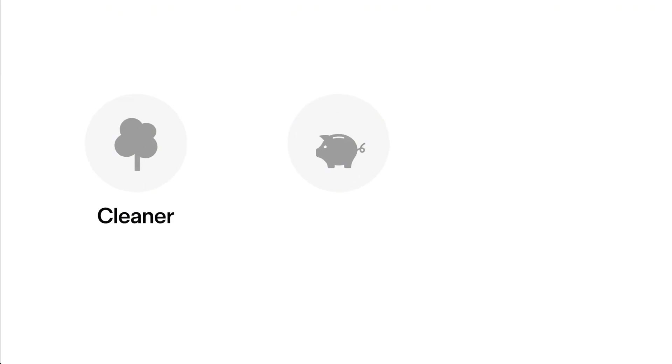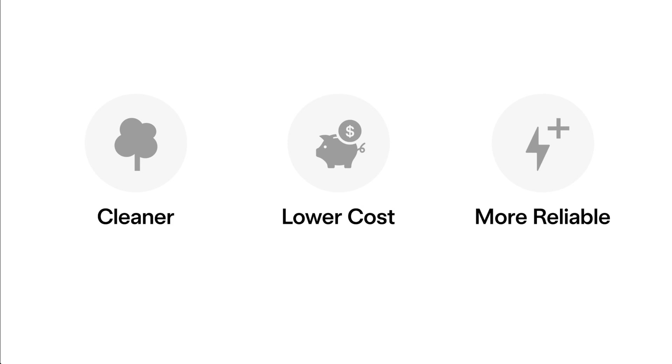Utilities save money, consumers get paid, rates get reduced, and the grid becomes more reliable for everyone involved. If you enjoyed this video and want to learn more about why utility companies are changing the game for the rooftop solar industry, check out the video linked on screen. Subscribe for more — thank you so much for watching, and I'll see you next time.